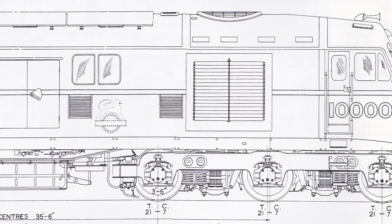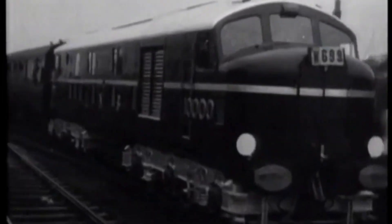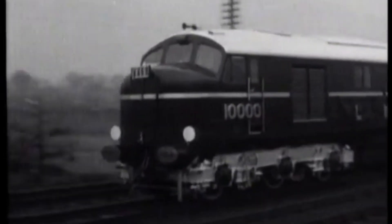Unlike many locomotives of the era, LMS 10,000 was never given a name — just a bold number. Why? Because that number meant something. It marked a new chapter in British railway engineering.